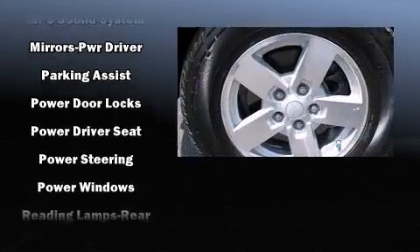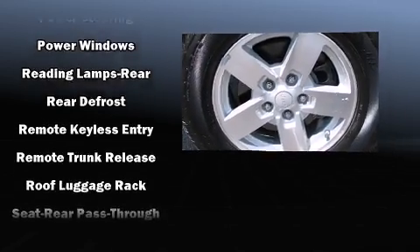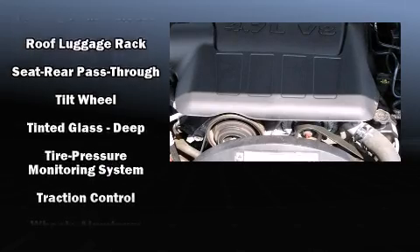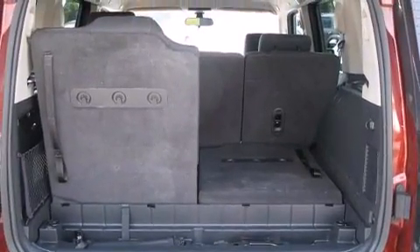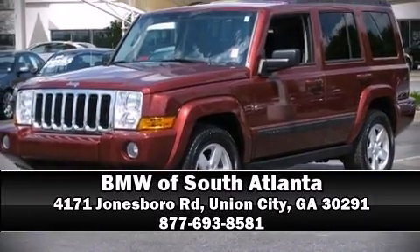You'll see better when backing up thanks to Rear Park Assist, which watches out for obstacles behind your vehicle. A Carfax History Report provides you peace of mind by detailing information related to past owners and service records. Stop by our dealership or give us a call for more information.